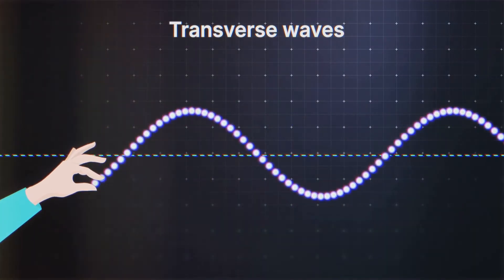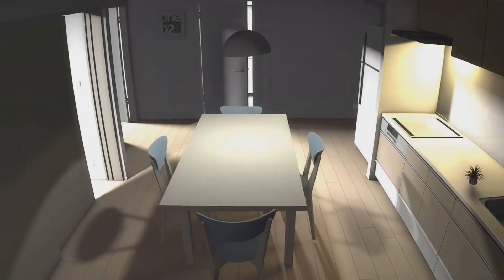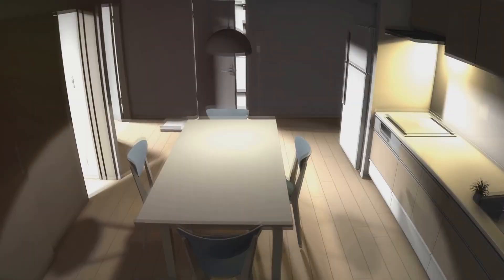Following closely are S waves, or secondary waves. Now these are the real troublemakers. S waves move a bit slower than P waves, but they pack a much stronger punch, causing most of the shaking and damage we associate with earthquakes.